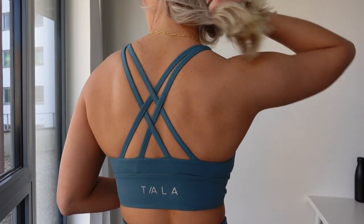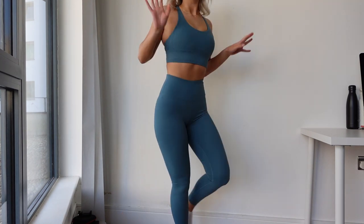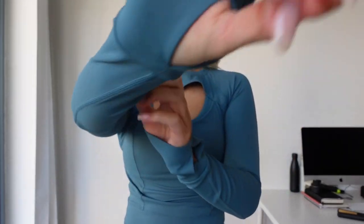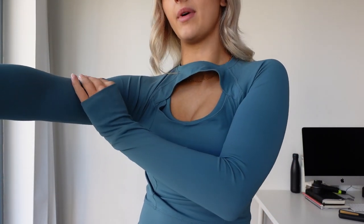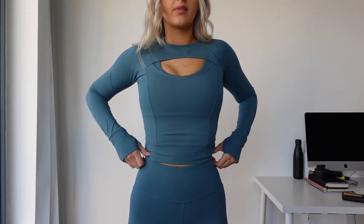The leggings come in a regular and a longer length — this is just the regular length. Okay, here's the sports bra in the ocean blue color, same style as the brown but in this lovely spring-summery shade. It's so soft, I'm actually obsessed. Now here's the long sleeve top — I've still got the sports bra on underneath so you can see that rim around the middle.